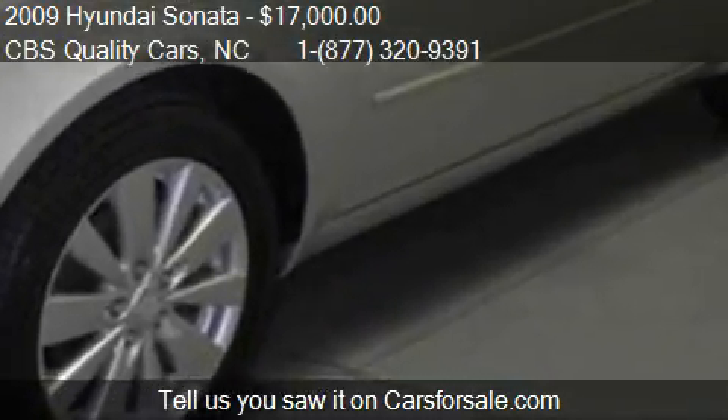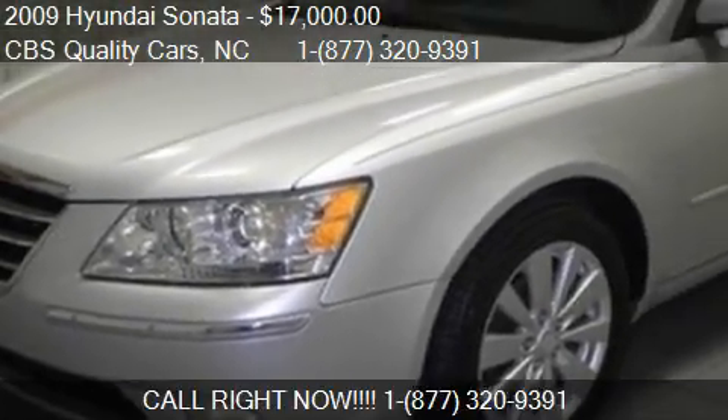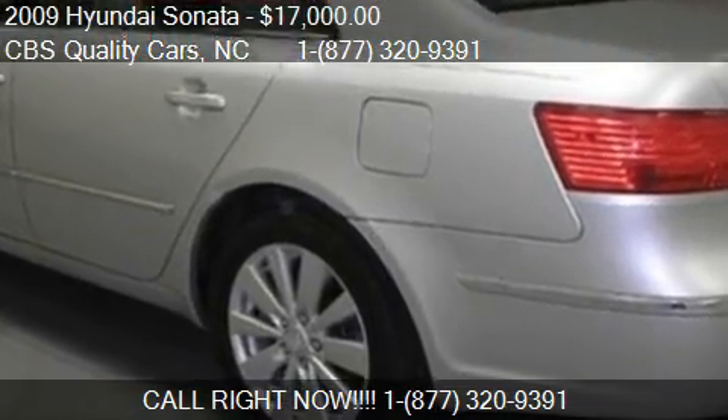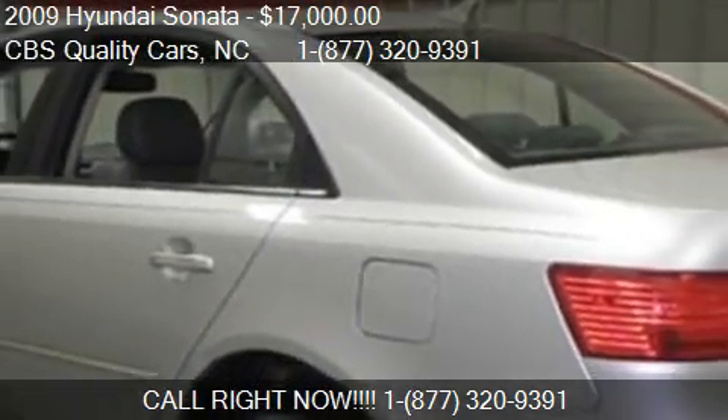Stop by our lot — find us at 1402 S. Miami Boulevard in Durham, North Carolina, on our website, or check us out on carsforsale.com.